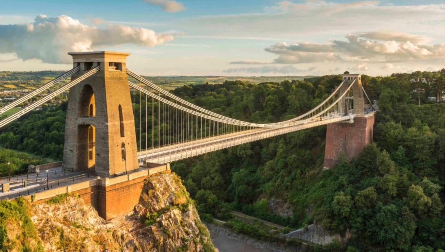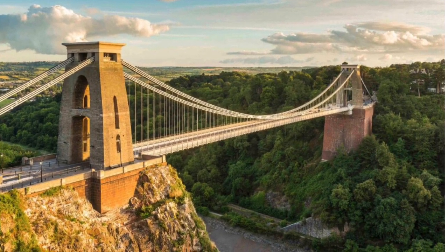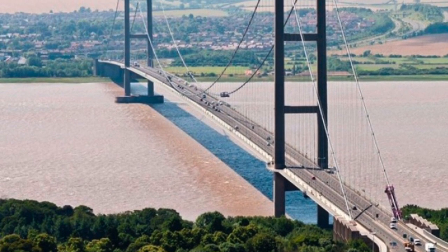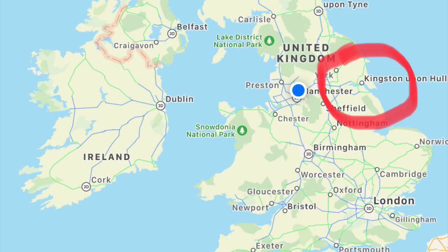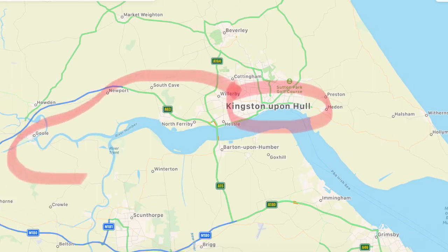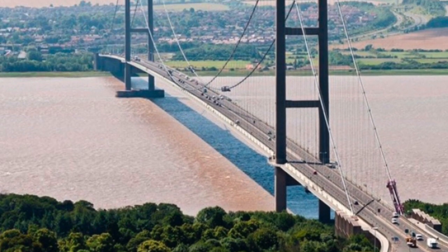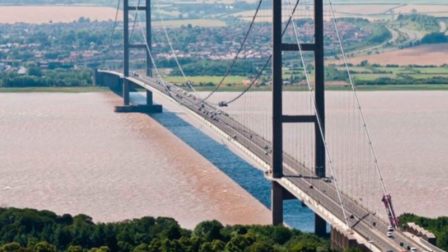The thick metal chains are anchored securely into the ground at each side of the bridge. Another example of a suspension bridge is the Humber Bridge in East Yorkshire. This amazing feat of engineering was opened in 1981 and connects the north side of the river to the south side, saving people from having to drive for miles. Look at the incredible distance that this bridge design allows between those two supports.